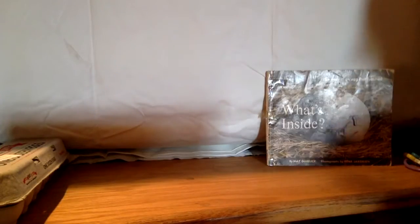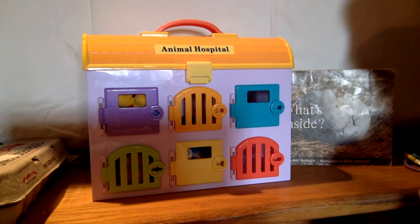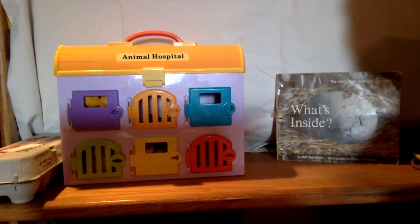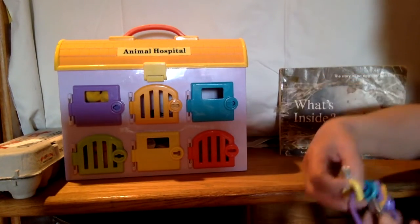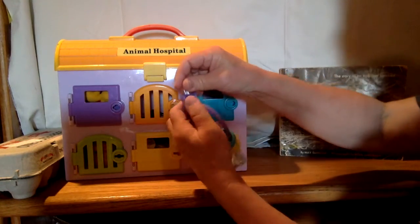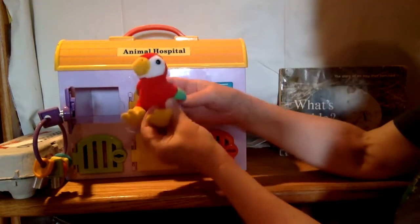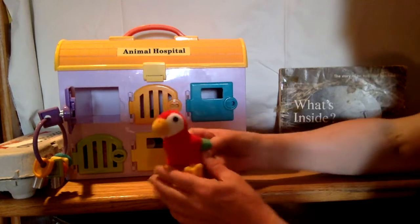First we're going to talk about what kinds of animals lay eggs. In each of these doors, I've put an animal that lays eggs. So let's find out what's behind the purple door — we're gonna use the purple key and open it. And what's behind the purple door that lays eggs? A bird! It looks like a toucan! A toucan lays eggs.